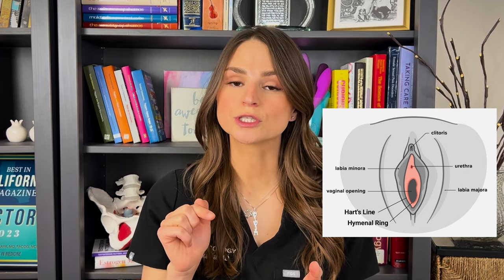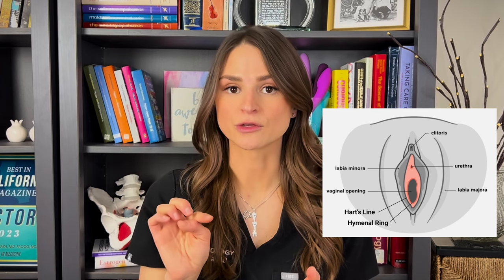How much tissue do you remove? We remove the tissue starting from the Hart line — the line that separates the vestibule and labia minora — all the way to the end of the hymenal ring. Sometimes we also need to remove the tissue between the clitoris and the urethra.